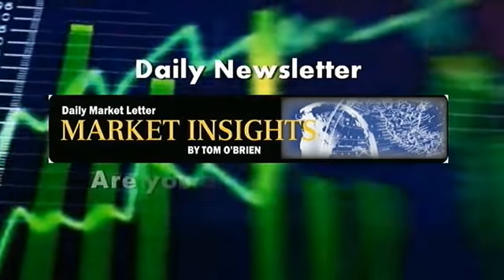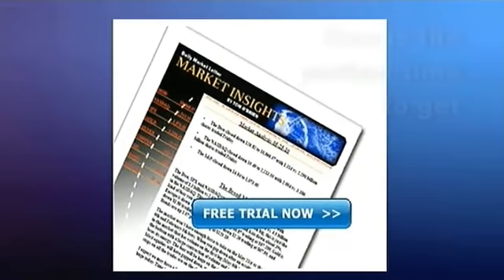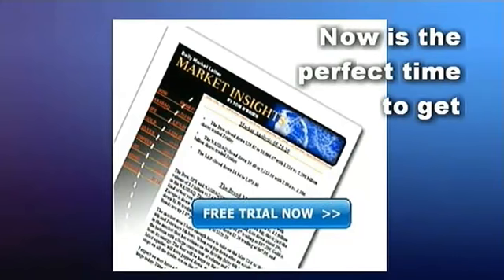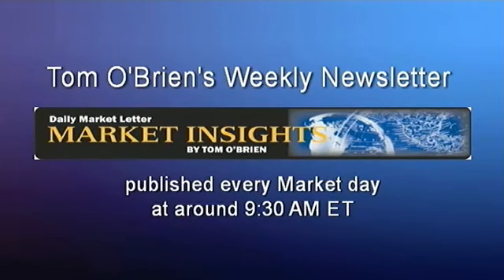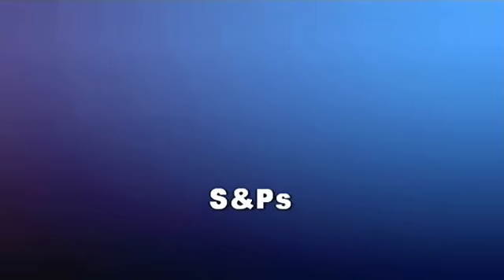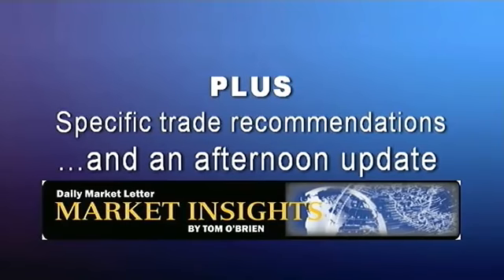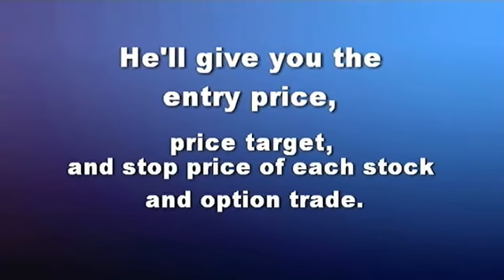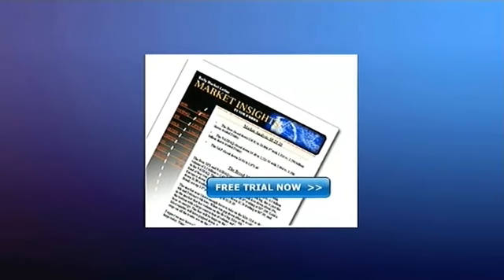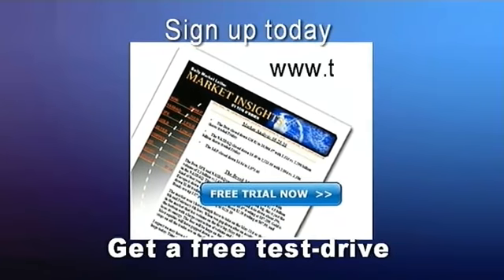If you're an active trader looking for that extra edge when it comes to trading and investments, now is a great time to get a two-week free trial to Tom O'Brien's daily market letter, Market Insights. Tom O'Brien's daily newsletter comes out every market day at around 9:30 a.m. and provides Tom's daily commentary on the broad market including the Dow, NASDAQ, and S&P, plus specific trade recommendations. There's even an update published most afternoons. He'll give you the entry price, price target, and stock price of each stock and option trade. With Market Insights, there's nothing left to guessing. Visit TFNN.com.